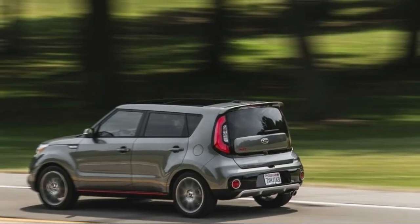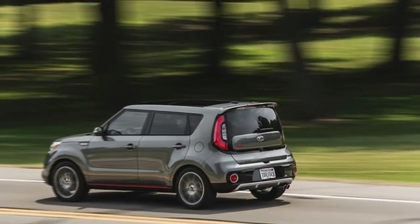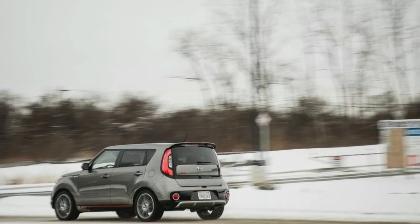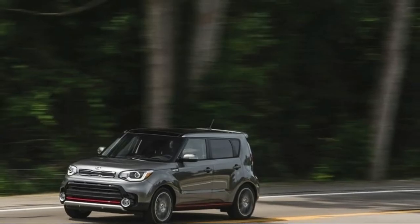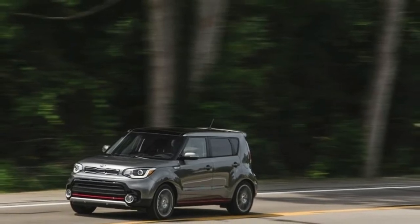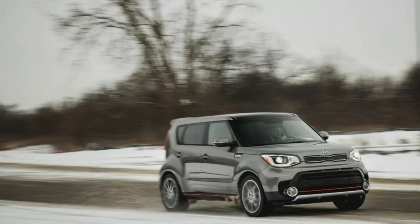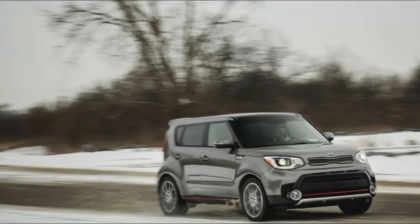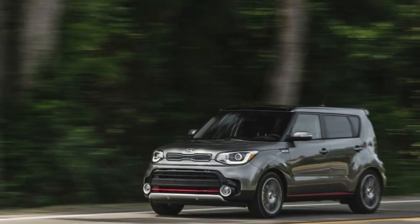The first routine service — oil change, tire rotation, and inspections — also included a manufacturer-recommended fuel additive, about which we might complain except that the whole thing cost less than $80. So we like that, as well as the 27 mpg average we are recording, which is pretty good considering how often we tap into the turbo power.